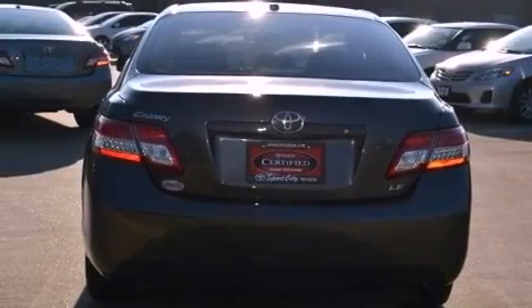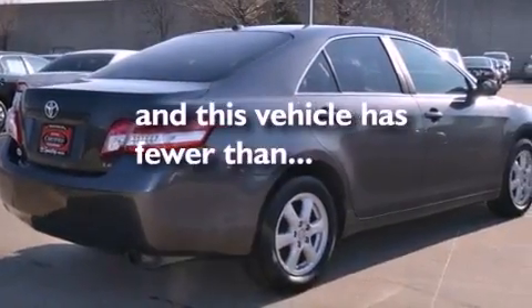Side impact airbags, latch-ready child seat anchors, air conditioning, and this vehicle has fewer than 22,000 miles on the odometer.